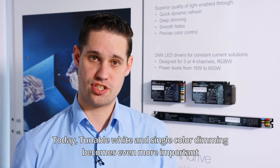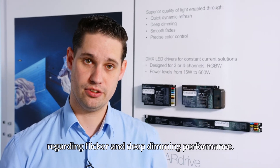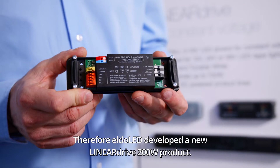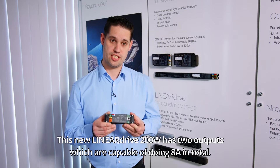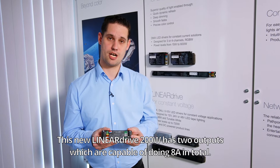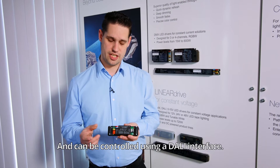Today, tunable white and single color dimming becomes even more important regarding flicker and deep dimming performance. Therefore, Eldoled developed a new Linear Drive 200 product. This new Linear Drive 200 has two outputs which are capable of doing 8 amps in total.